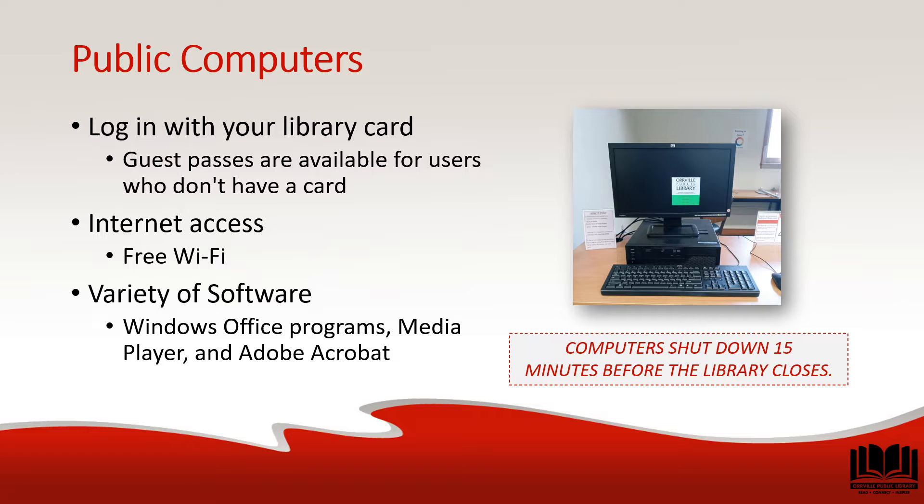The library has several computers available for public use. You don't even need a library card. On the computers, you'll find internet access and a suite of programs for word processing, data organization, and more, including resume templates. It's important to note that public computers shut down 15 minutes before the library closes each day.